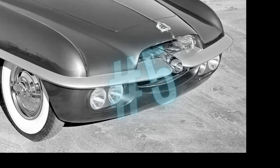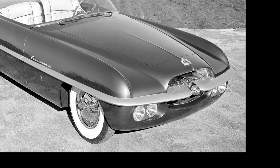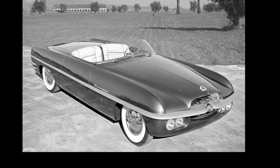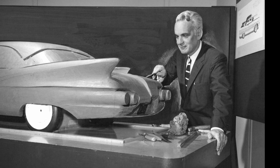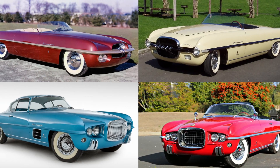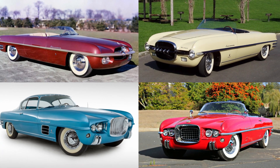Number five on my list: the Dodge Fire Arrow series. The Dodge Fire Arrow series has to be some of the most beautifully designed cars ever built by Dodge — maybe even by the Big Three automakers. It's no wonder, given that Virgil Exner is responsible for all four of them. Looking to build a roadster that could compete with the likes of the Chevy Corvette and the Ford Thunderbird, Virgil designed four beautifully built cars between 1953 and 1954.